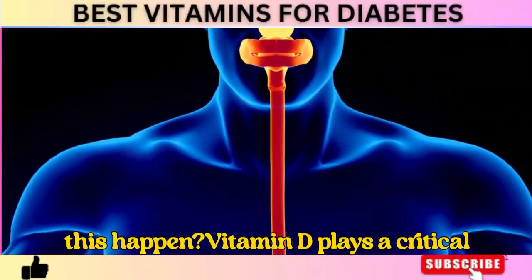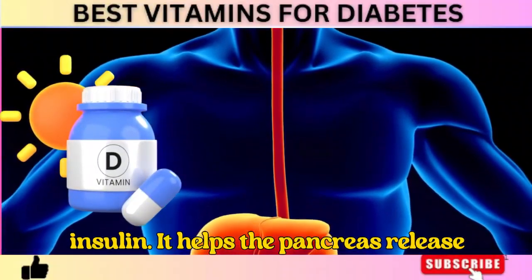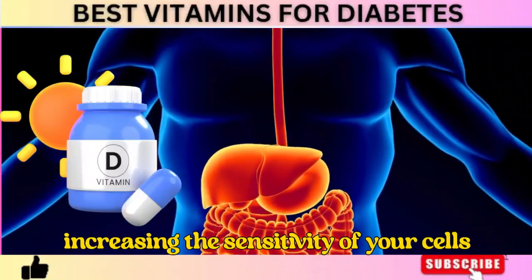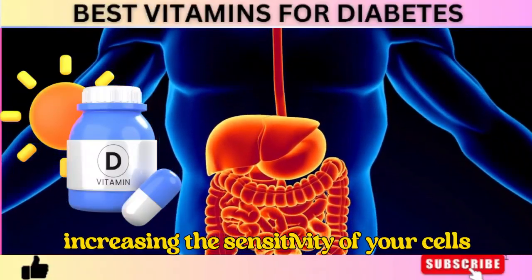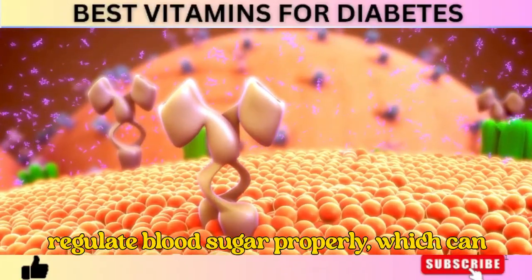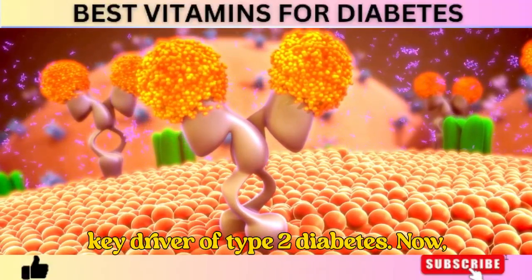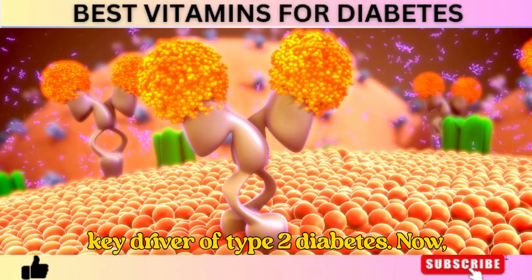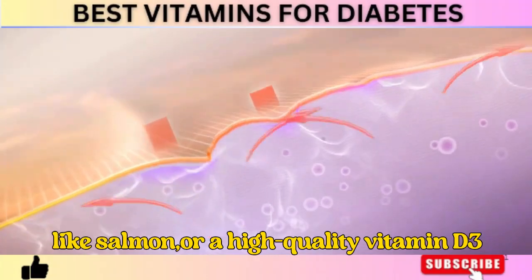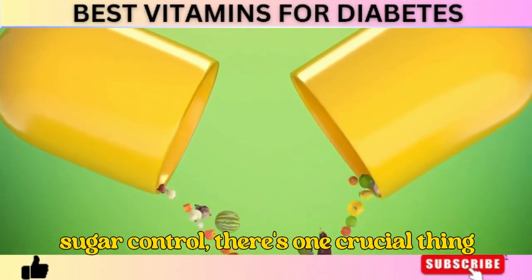But why does this happen? Vitamin D plays a critical role in how your body produces and uses insulin. It helps the pancreas release insulin more effectively while also increasing the sensitivity of your cells to insulin. When your vitamin D levels are too low, your body struggles to regulate blood sugar properly, which can eventually lead to insulin resistance — a key driver of type 2 diabetes. Boosting your vitamin D levels through sunlight exposure, fatty fish like salmon, or a high-quality vitamin D3 supplement can drastically improve blood sugar control.